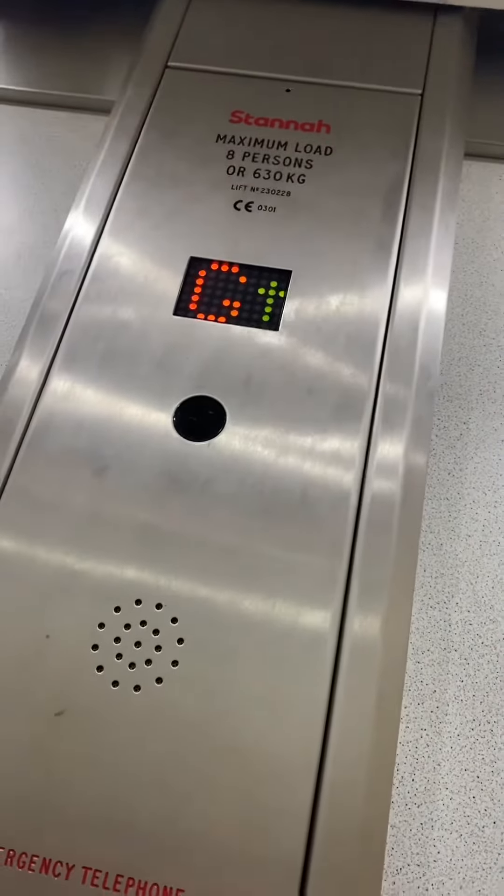This is the lift at Clarks in Birmingham, a million shopping centre. Going up to one. I think this is a modern installation.